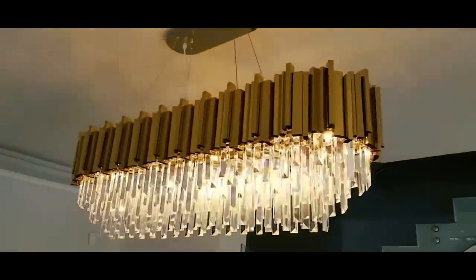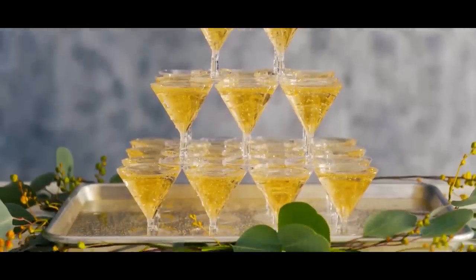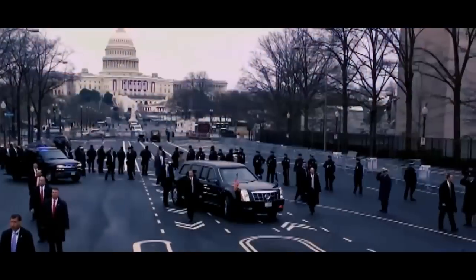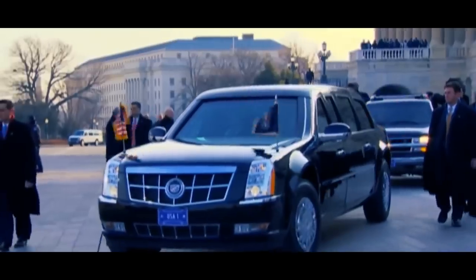There aren't any golden chandeliers or champagne fountains inside — this is a security measure, not a Vegas party limo. And as a security detail, naturally, the Beast is not alone on the road.